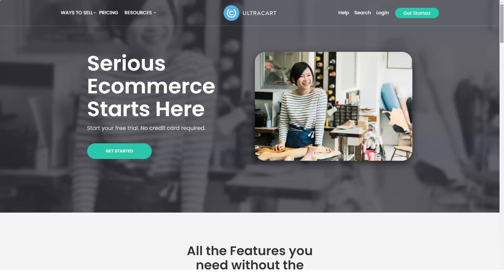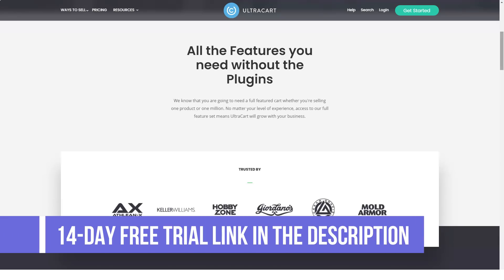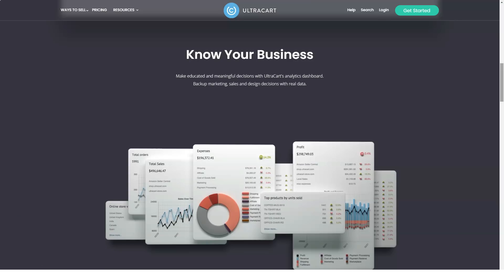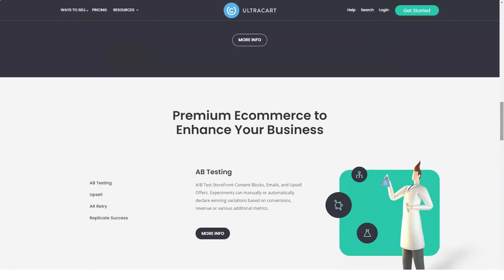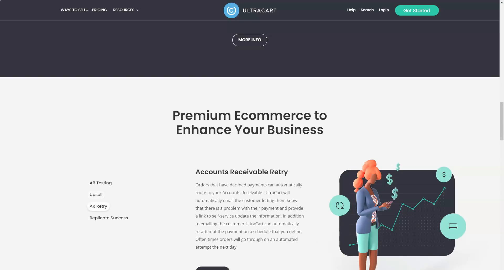Welcome to our channel. Today we're going to talk about UltraCart. UltraCart is a shopping cart platform that boasts powerful features and scalability, allowing it to expand alongside your business. With UltraCart, you can build your own store from the ground up with its quick and easy setup. While most shopping cart solutions offer the same things, UltraCart sets itself apart by letting you merge the platform with your existing website — ideal for merchants who want a store embedded in their site rather than a separate online store.